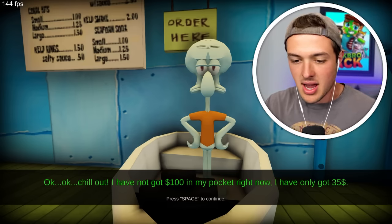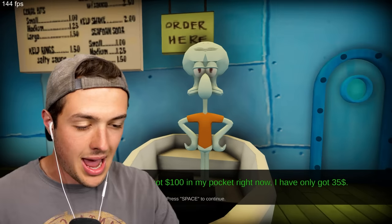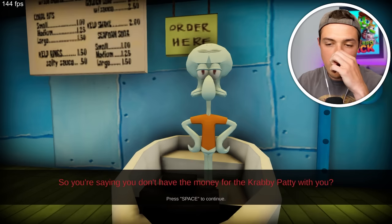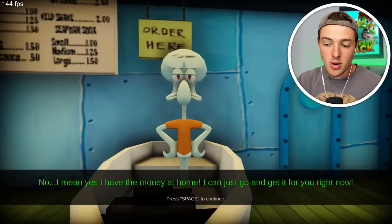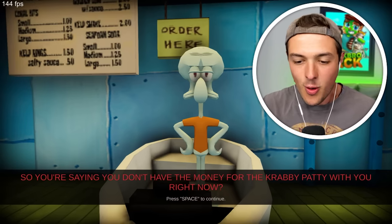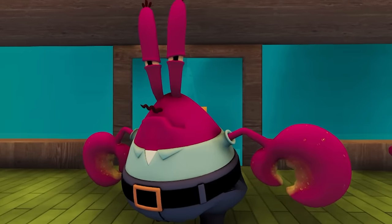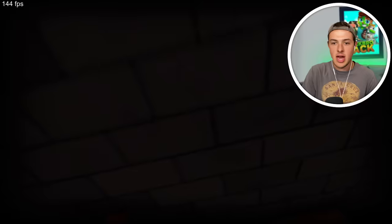Okay, all right, chill. Apparently I have a $100 bill in my pocket. Oh no, I don't have it. I only have $35. Oh, you're saying you don't have the money for the Krabby Patty with you? No — I mean yes. No, I have the money at home, I can just go get it for you right now. So you're saying you don't have the money for the Krabby Patty with you right now? Oh my gosh. Hey Mr. Krabs. Oh my God. Did I just get crab-napped by Mr. Krabs? What a psychotic crab.